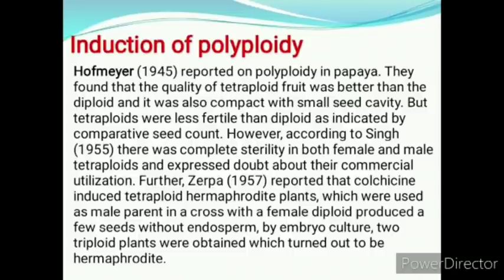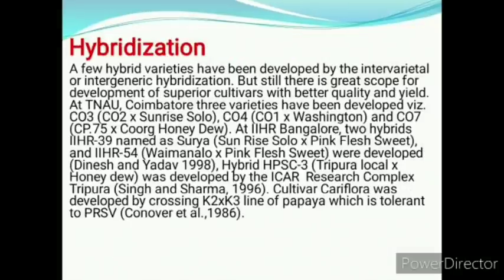However, according to Singh, there was complete sterility in both female and male tetraploids, expressing doubt about their commercial utilization. Further, Jairpa reported that colchicine-induced tetraploid hermaphrodite plants used as male parent in a cross with female diploid produced a few seeds without endosperm. By embryo culture, two triploid plants were obtained which turned out to be hermaphrodite.